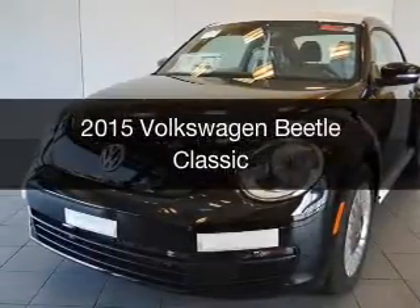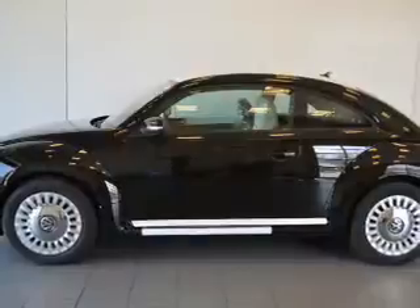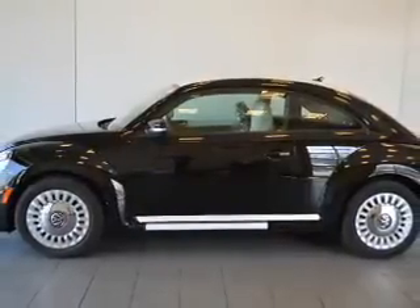This is a new 2015 Volkswagen Beetle. It's powered by a front-wheel drive engine and an automatic transmission.